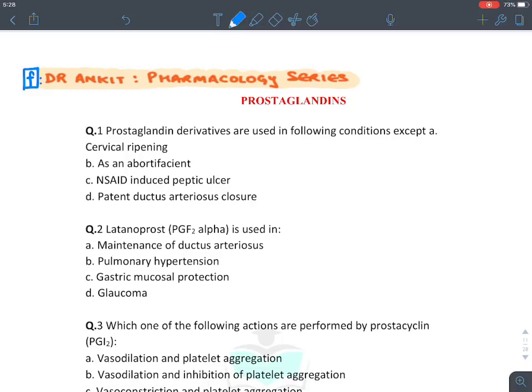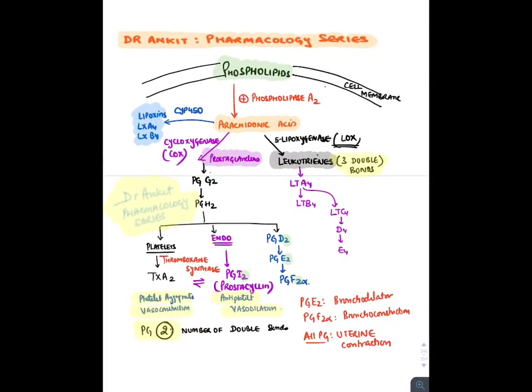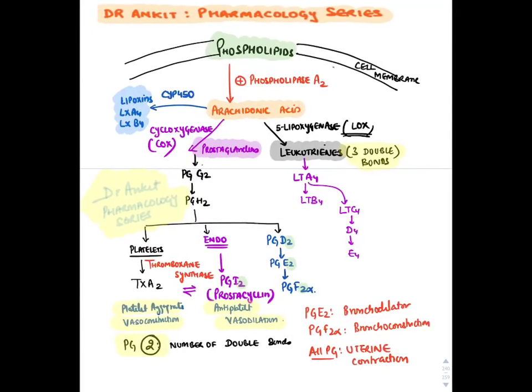Now let's discuss the third otocoid — prostaglandins. Prostaglandins are derived from arachidonic acid. Arachidonic acid is formed from cell membrane phospholipids when phospholipase enzyme acts on a stimulus. Arachidonic acid can form three things: lipoxins (via CYP450 enzyme), prostaglandins (via cyclooxygenase/COX enzyme), and leukotrienes (via lipoxygenase/LOX enzyme).